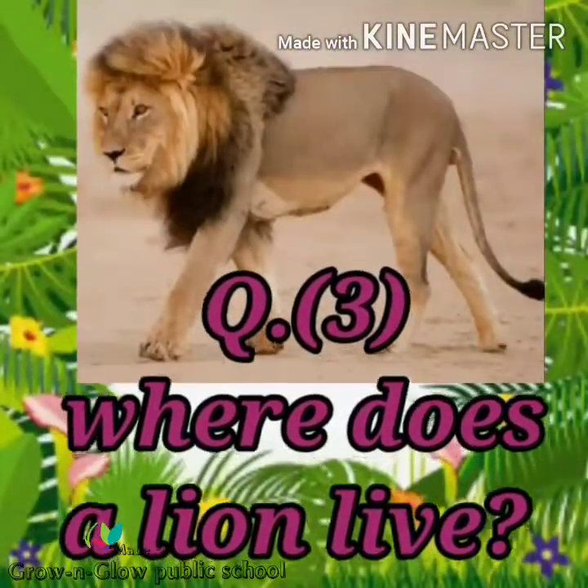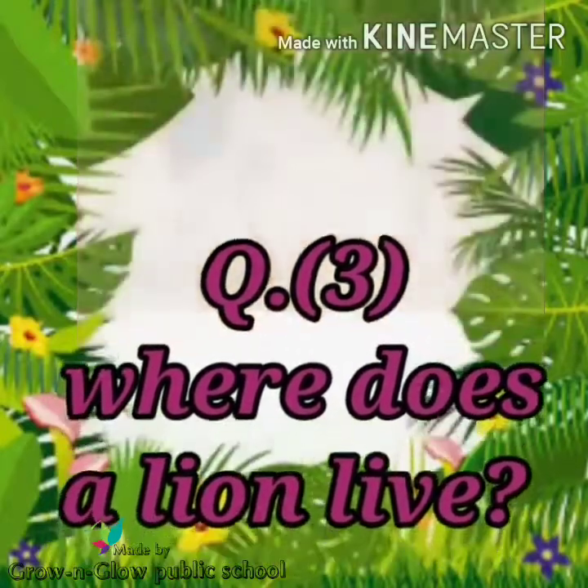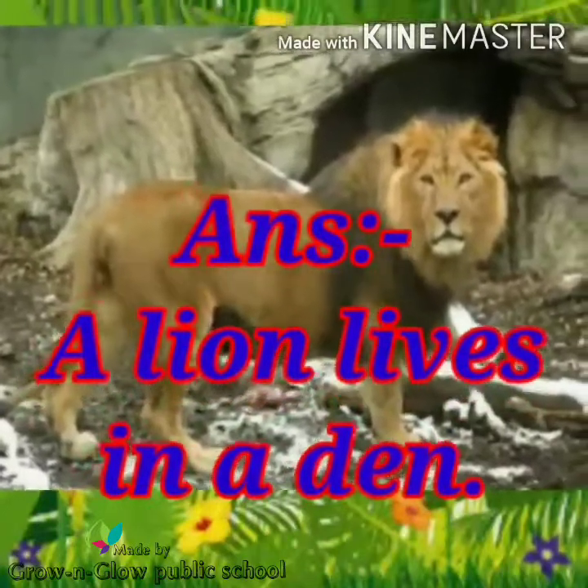Question number 3. Where does a lion live? Answer. A lion lives in a den.